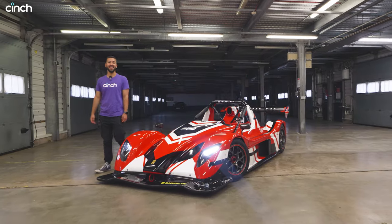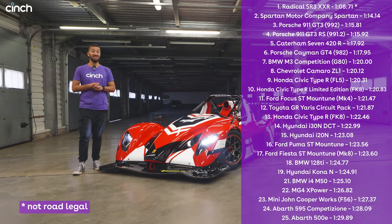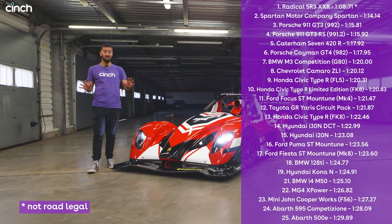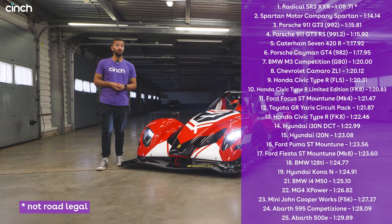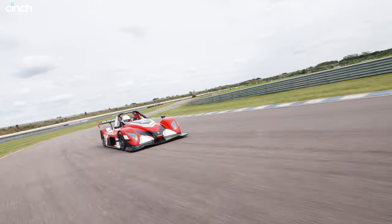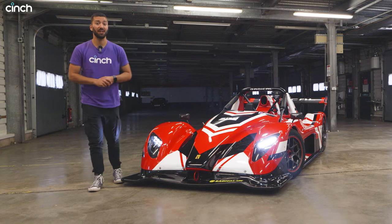We did it. We've set another lap record at the track and this thing absolutely blitzed it. I can't believe how fast it was — it was about five and a half to six seconds quicker than anything before. Of course it has slick tires and all this downforce, but it's not the most powerful thing we've driven. 232 horsepower is barely hot-hatch level these days, but when it's in a 600-and-something kilogram car, it's pretty effective — I think we can all agree.